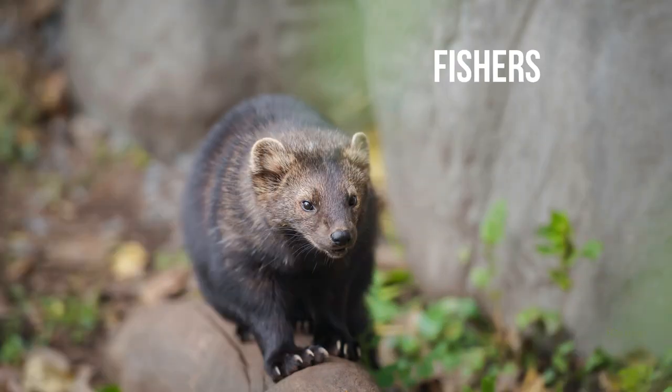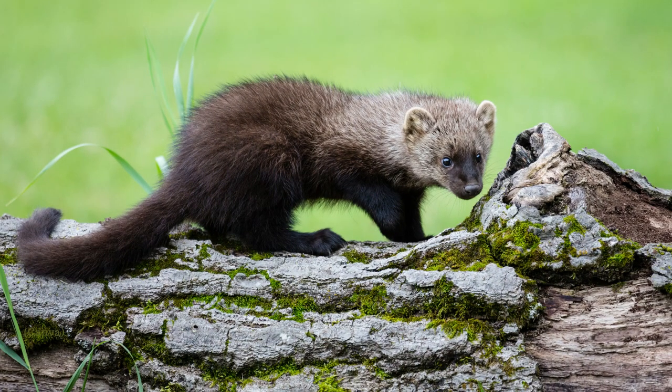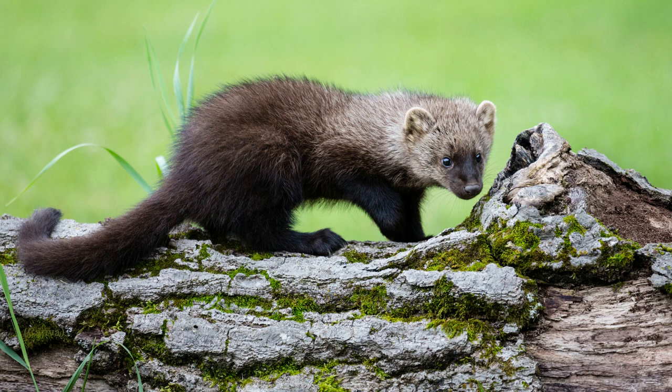Here are Ontario's five species of terrestrial mustelids. How many do you know? Fishers have small necks and wedge-shaped heads. They have short, heavy legs, sharp claws, and a long bushy tail that tapers towards the end.